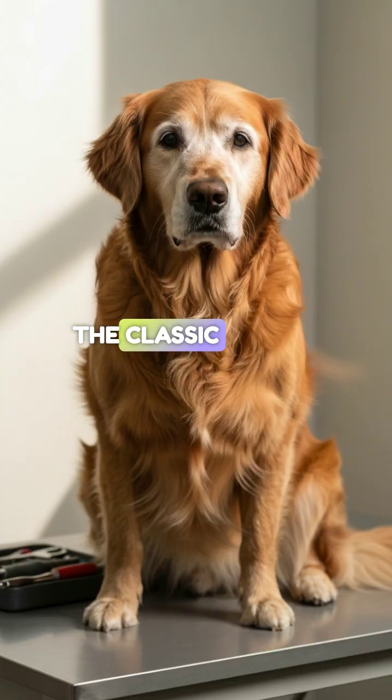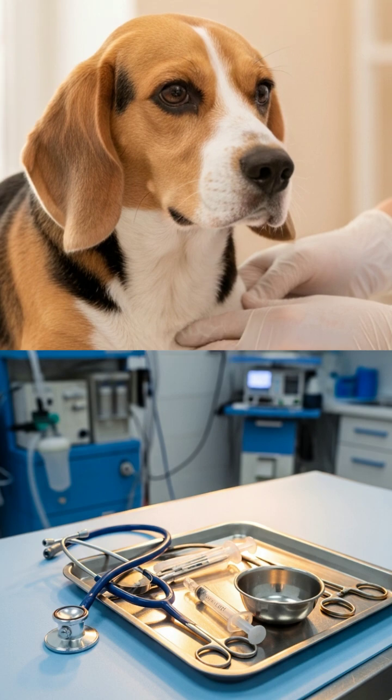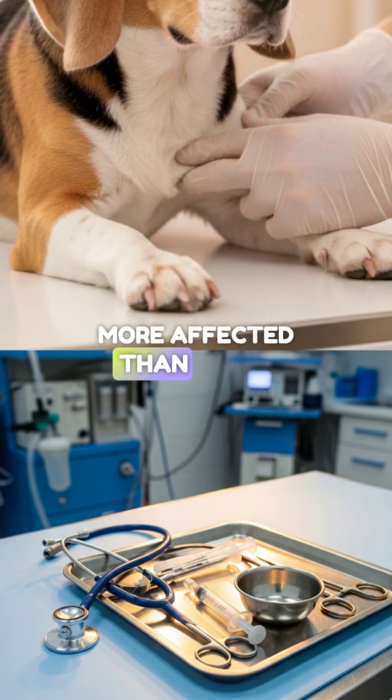Dogs — the classic profile. For dogs, we are typically looking at middle-aged to older patients. There is a gender bias here: females are significantly more affected than males.